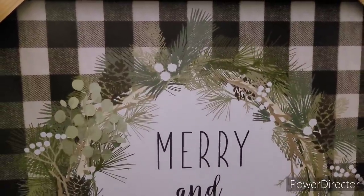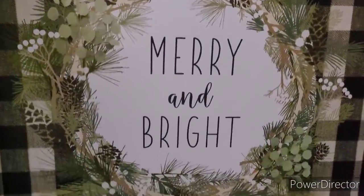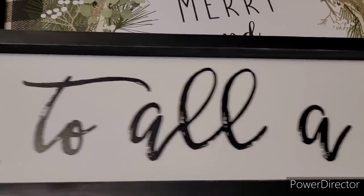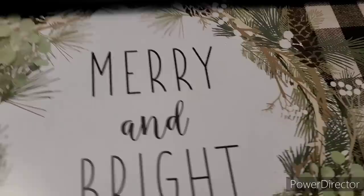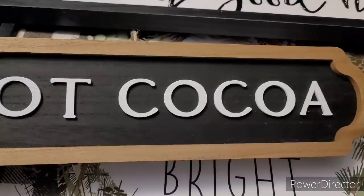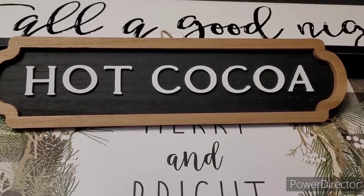All right, y'all. The first thing I picked up from Hobby Lobby was this Merry and Bright sign right here. I thought it was really pretty — I like the way the greenery and pinecones popped against the black and white. So I said let me go ahead and get that. Really really nice, I love this. And then I picked up a 'To All a Good Night' sign — the long one. I thought that was really nice for the foyer for next Christmas.